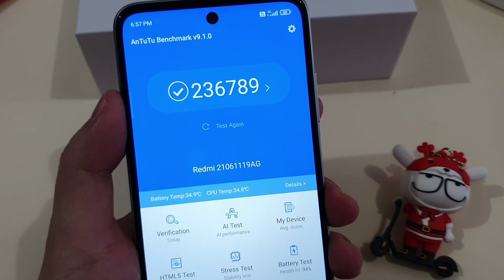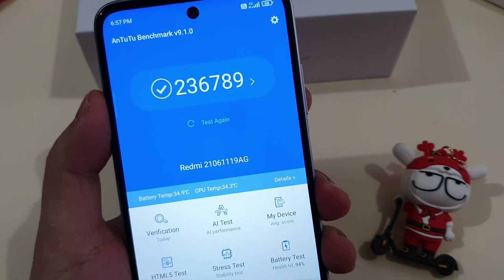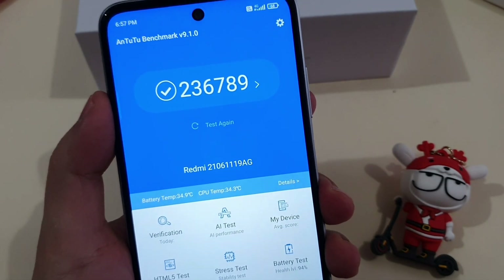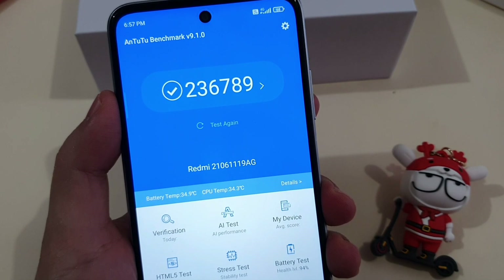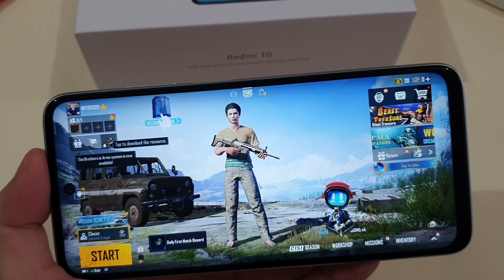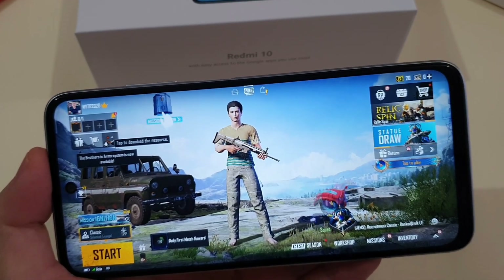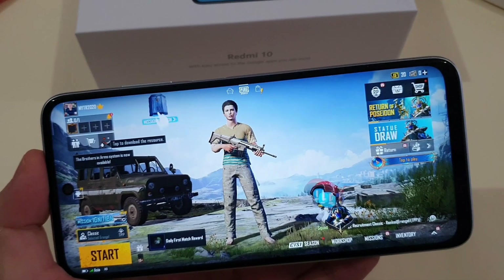The Redmi 10 packs the latest Mediatek Helio G88 processor, which is based on a 12nm chipset. During my day-to-day usage, app opening is responsive with no lag whatsoever. Gaming on this device is also good — it can handle almost all games at high settings. Genshin Impact is playable on this device, but only at low graphic and frame rate settings.